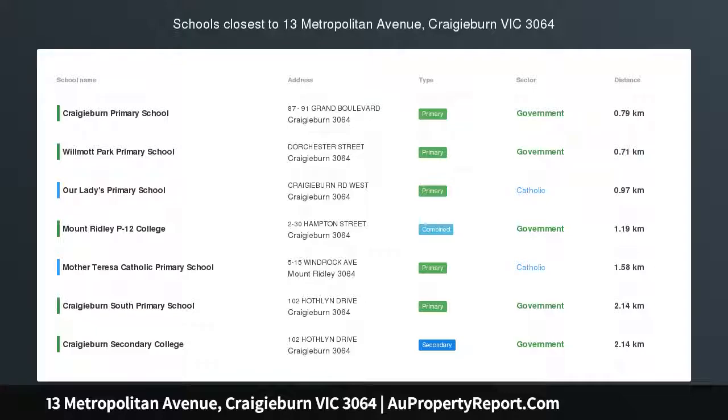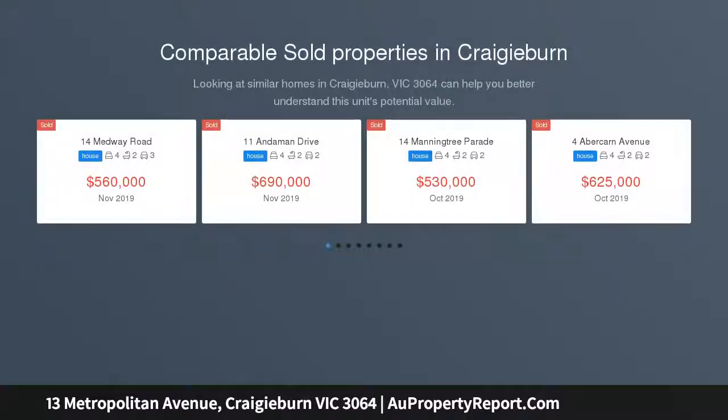From the moment you step inside this beautiful family residence you will be surprised and delighted by the clever use of space and its flexible floor plan.